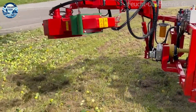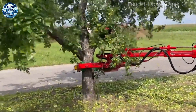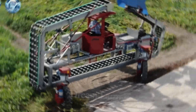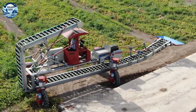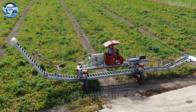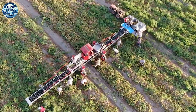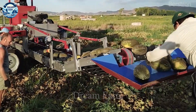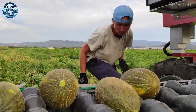The mechanical stem shaker is a remarkable invention, with the ability to vibrate and shake the stems to harvest fruit quickly and efficiently. This is especially useful for crops such as watermelons, where manual harvesting can take a lot of time and effort. A specialized watermelon harvester not only helps to harvest quickly, but also ensures that the fruit is not damaged, keeping the product quality intact.